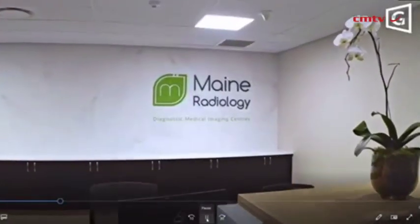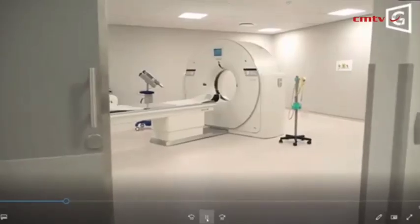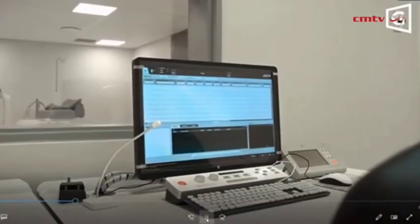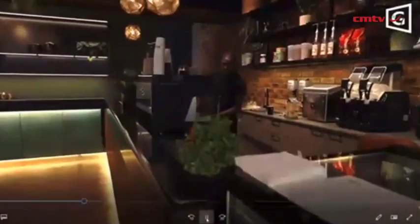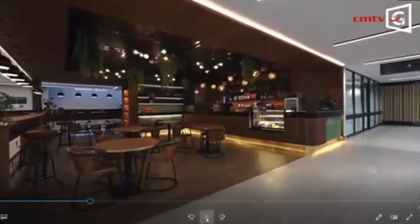Moving on to radiology — high-end radiology is obviously needed for the type of procedures performed here. The facility has a high-end CT scan and, something you won't see in many South African facilities, a high-end three Tesla MRI. Moving on to the coffee shop itself — tea, coffee, and any snacks you would like.